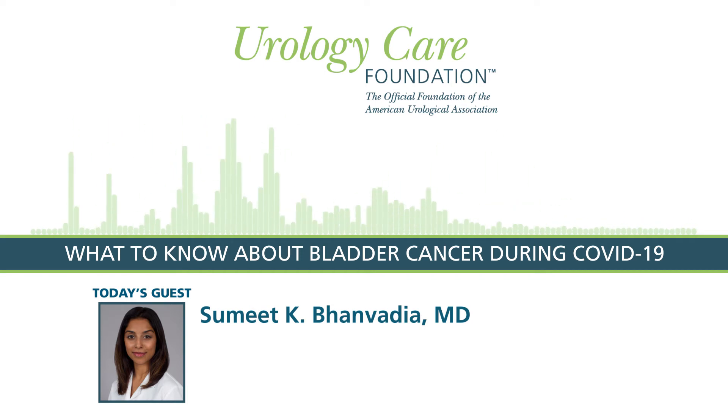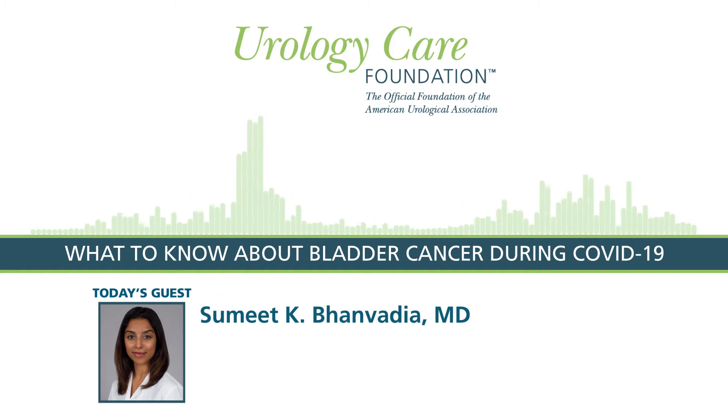Can you tell us a little bit about what bladder cancer is and what some of the symptoms are? Bladder cancer is the fifth or sixth most common cancer in the U.S. It is a cancer that affects the bladder, and the most common symptom that brings patients in and leads to its diagnosis is blood in the urine, which is either seen with the naked eye or is picked up on a urine analysis typically done in a primary care office.